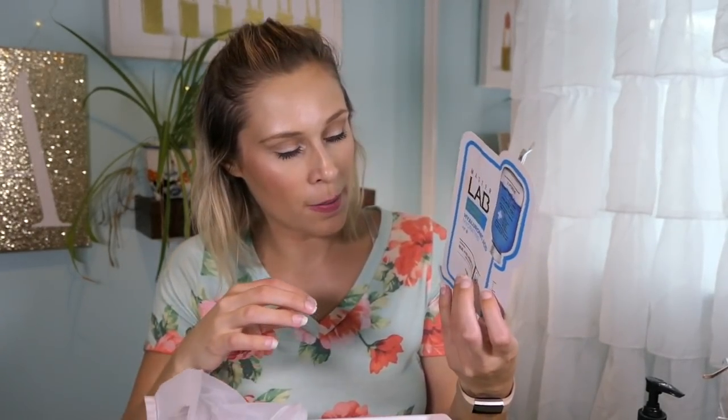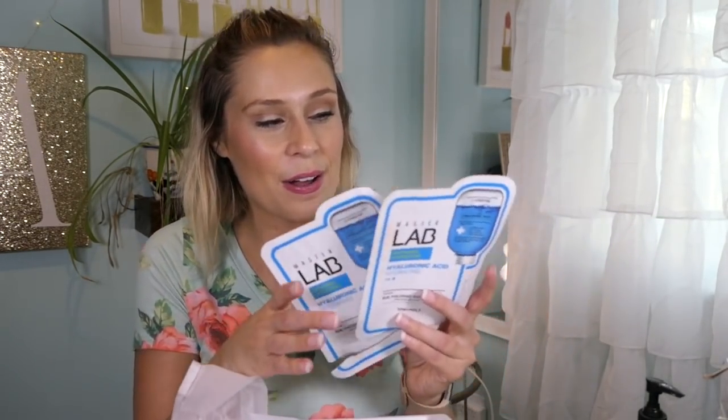Then I got the Tony Moly Master Lab Intensive Hydrating Hyaluronic Acid Mask from Ulta. Someone had suggested this when I posted on my personal Facebook during a road trip asking what I should get. This is a face mask you leave on for 10 to 15 minutes. It's nice, but I didn't notice anything happen — no instant hydration or anything different. I would repurchase it, but I didn't notice much effect. It's a five.